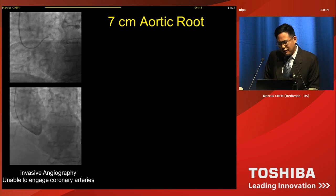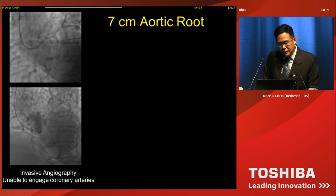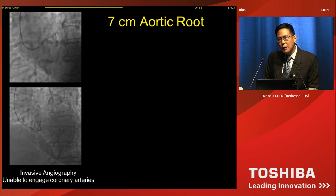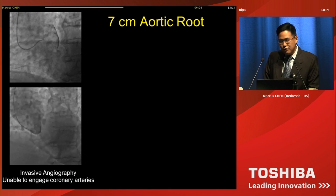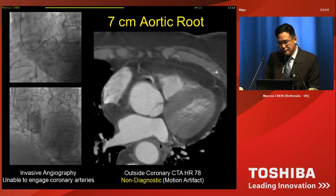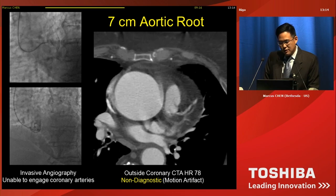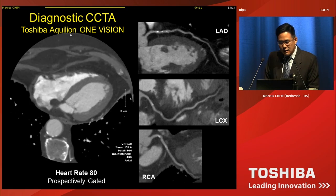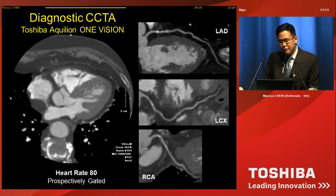When you put this all together, you can image very difficult cases. This is a case referred from an outside institution — a patient with a 7-centimeter aortic root who went directly to invasive angiography to evaluate for concomitant coronary disease, but they were unable to engage the coronary arteries. So they did a cardiac CT at the outside facility, and it's basically non-diagnostic due to motion artifact. They referred this patient to me for the Aquilion ONE Vision, the heart rate was 80, and I was able to definitively give a diagnosis of non-obstructive coronary disease in this patient.